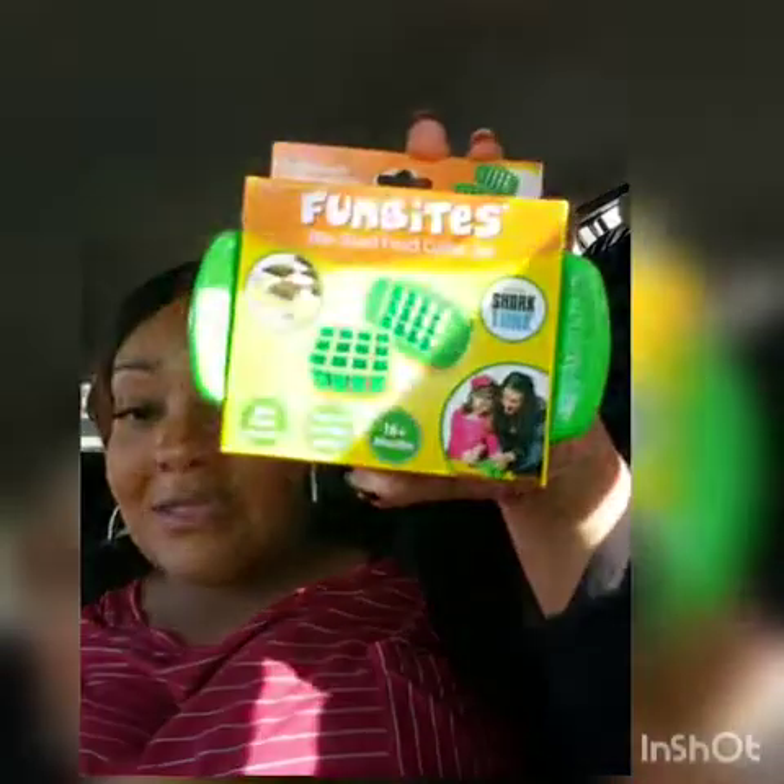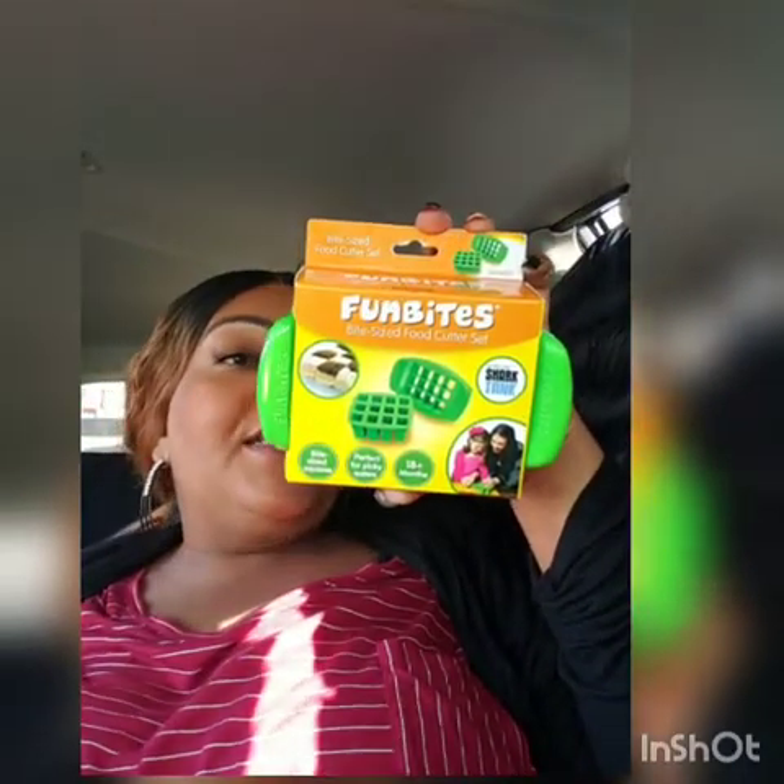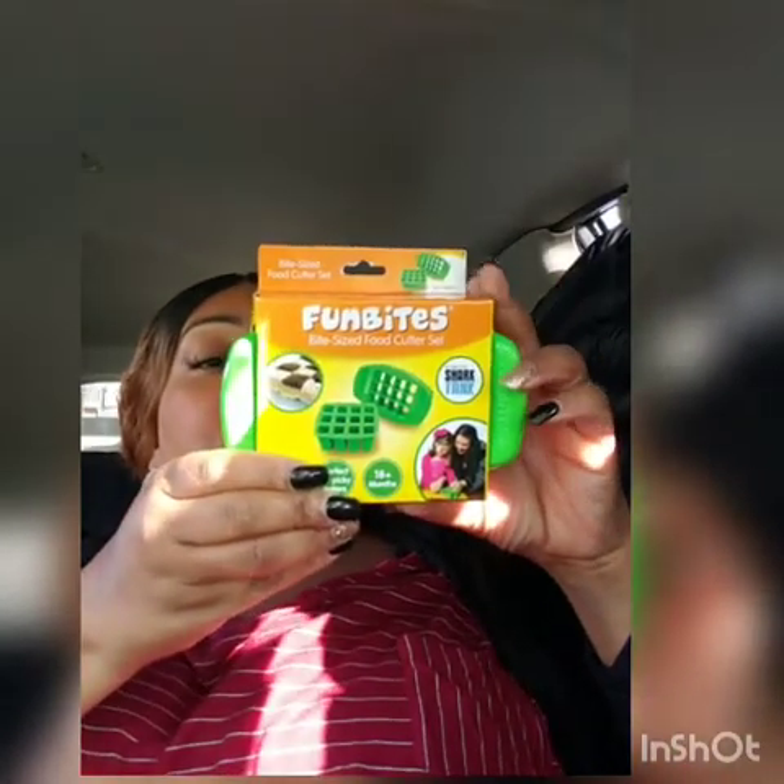I found the Fun Bites food cutter — as seen on Shark Tank. It's BPA-free and finger-safe and you can cut up food into cubed pieces — cheese, fruit, whatever. I'm not sure if I'm keeping it or gifting it. I was thinking of putting it with the gift for my co-worker who had a grand baby — he's only about four months now but they can put it away for when he starts eating finger foods.